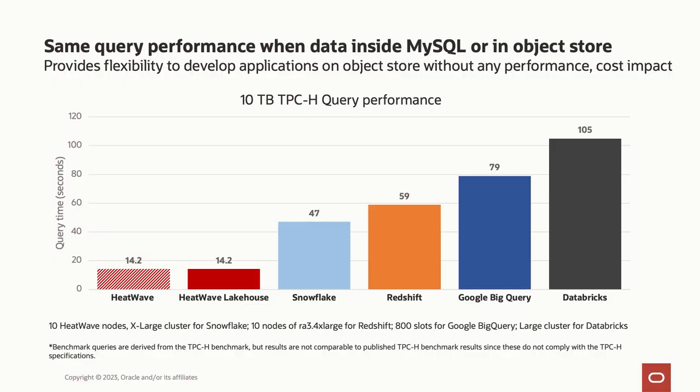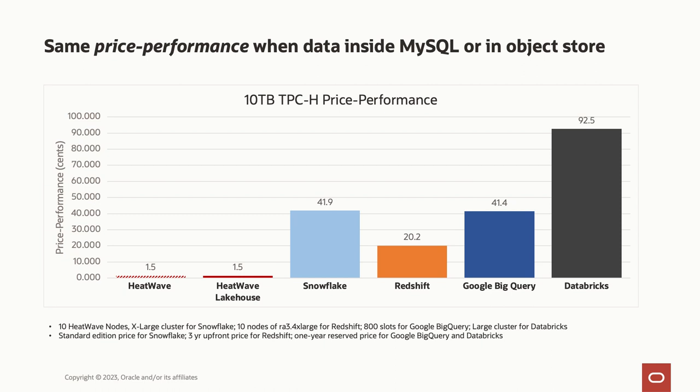With MySQL HeatWave Lakehouse, querying data in object storage is as fast as querying data inside the database, even with hundreds of terabytes of data. Querying data where it resides is simpler and more economical than other approaches. With this new innovation, querying large-scale data in the data lake versus in the database is no longer a performance or price trade-off. This is an industry-first, and it's available now, so check out all the details in the link below.